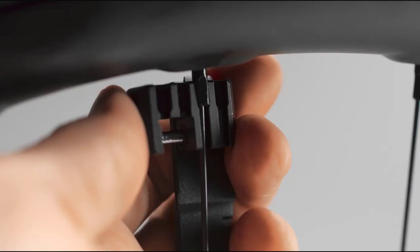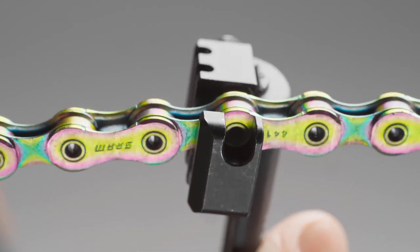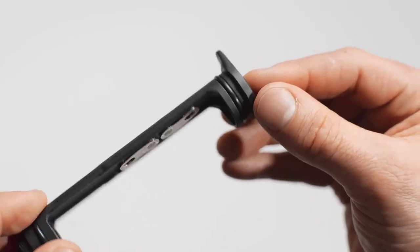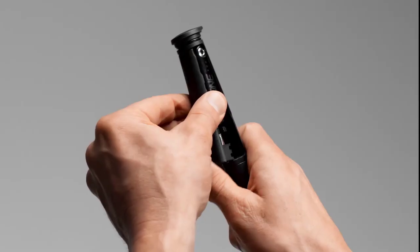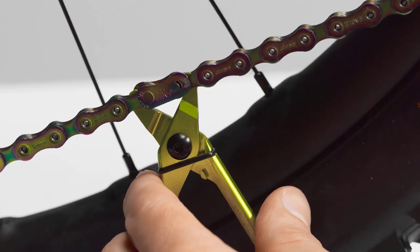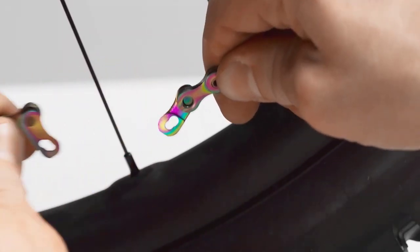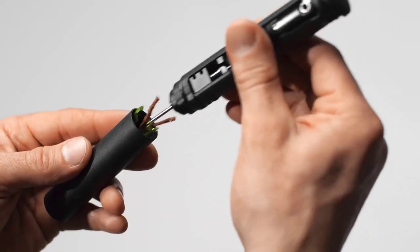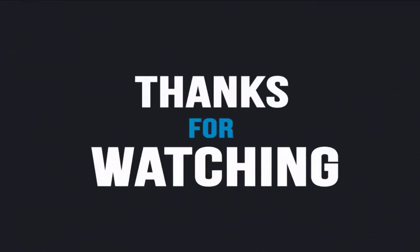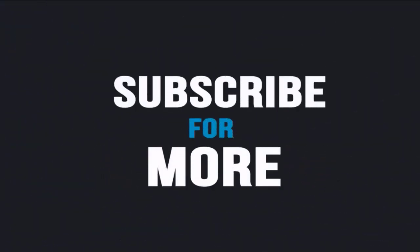The EDC Tool System includes a T25 Torx, a tire lever, a chain breaker, spare quick link storage, a flathead screwdriver, spare chainring bolts, CO2 cartridge storage, and much more. It weighs less than half a pound and conserves as much space as possible, making it the ultimate all-in-one tool especially for the outdoors.